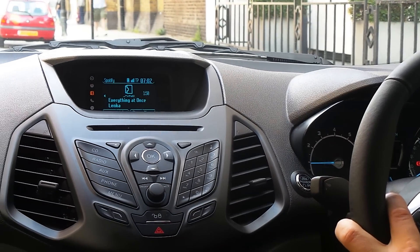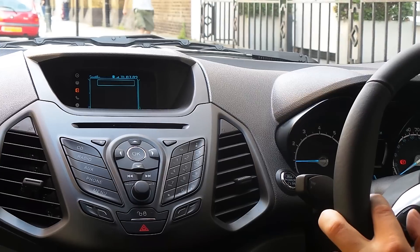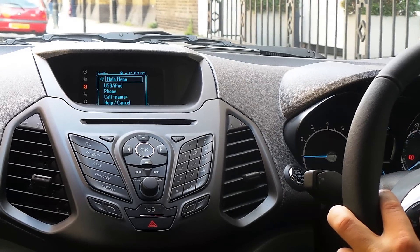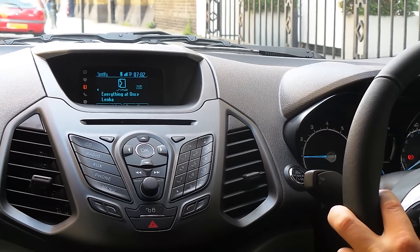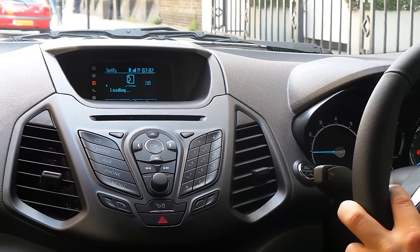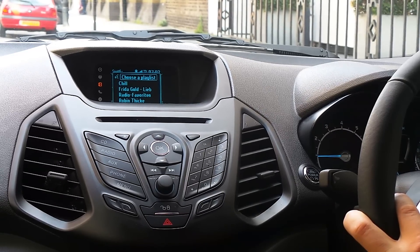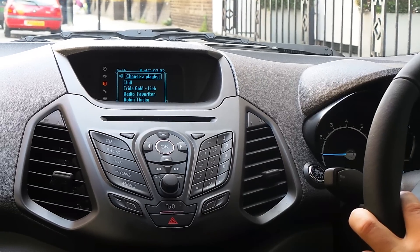And if you wanted to choose a playlist, for example, you just say... [System: Please say a command.] Choose playlist. [System: Please choose a playlist to play.] And then it will load the playlists you have on your Spotify account, and you can just choose one. Chill.